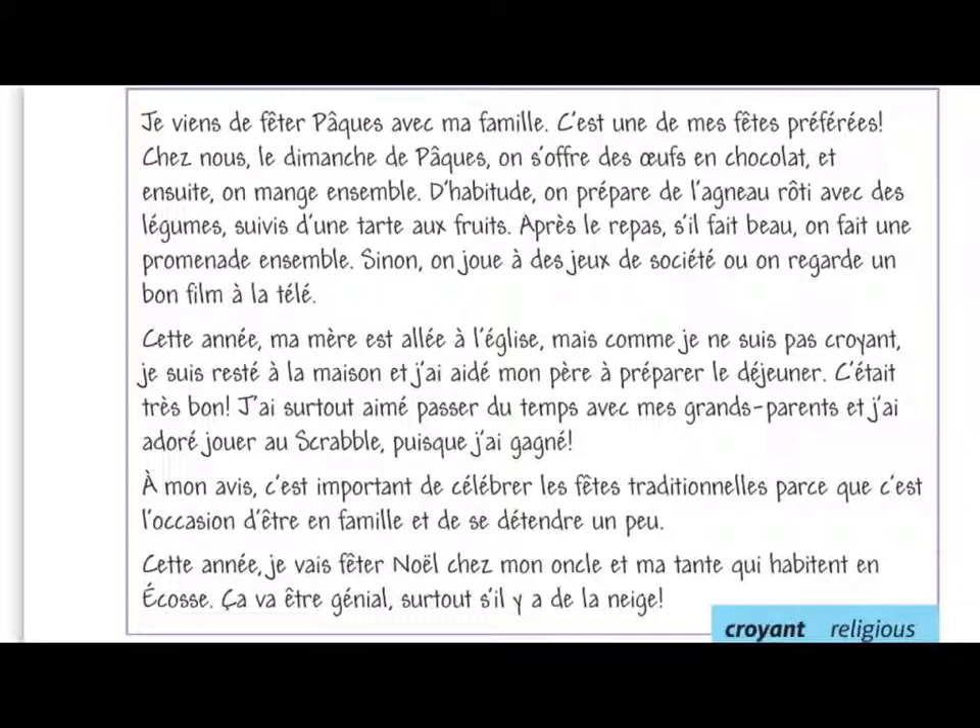Then the final bullet point has the future tense. 'Je vais fêter Noël' — I'm going to celebrate Christmas. 'Ça va être génial' — it is going to be great. So we've got a good range of tenses: present, past, future, and imperfect in the second paragraph with 'c'était' — it was very good. And we've got a good range of connecting words like 'puisque' and some nice vocab touches such as 'des jeux de société'. Now let's have a look at an extended writing task in Spanish.